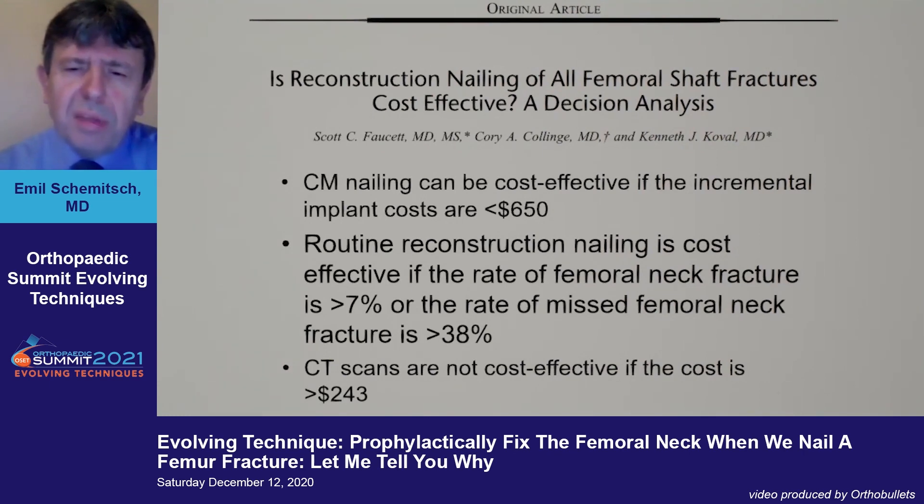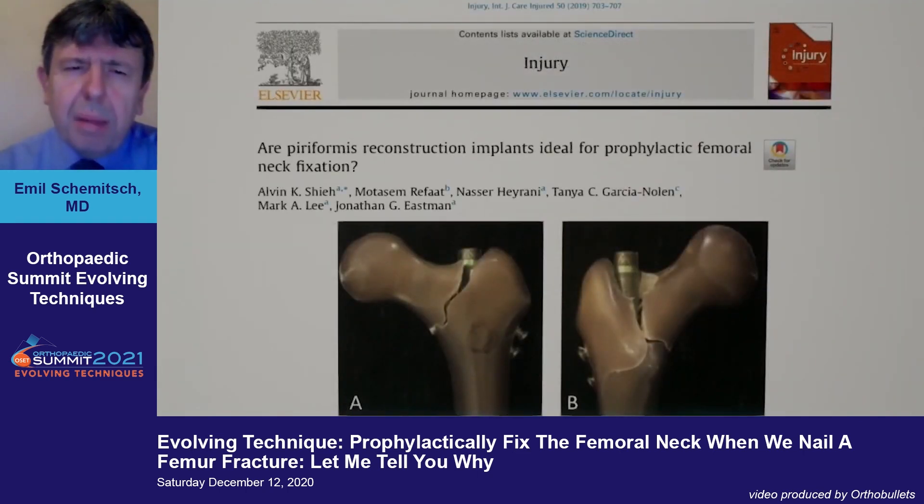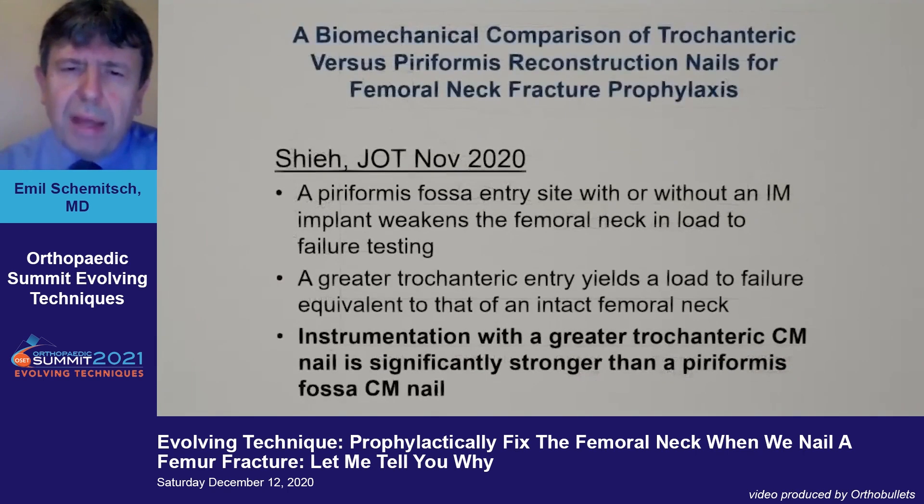Does the type of cephalomedullary nail matter? There isn't much clinical evidence, but there is biomechanical work. A study published in Injury examined piriformis entry nails and their effect on proximal femur strength, finding a reduction in strength with the piriformis entry point and no benefit from placing recon screws into the head. A follow-up study in the JOT comparing piriformis versus trochanteric entry found that trochanteric entry did not reduce proximal femur strength and was much better. So if using this technique, I would favor trochanteric entry nails.